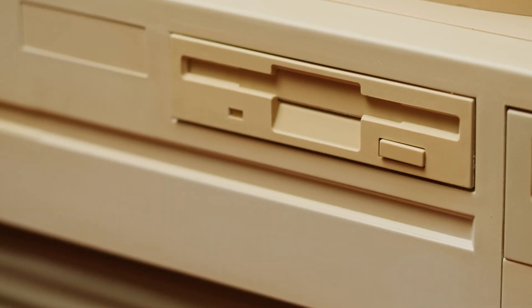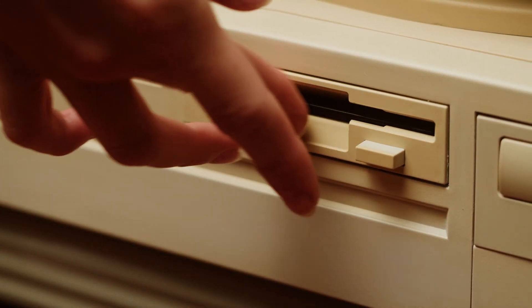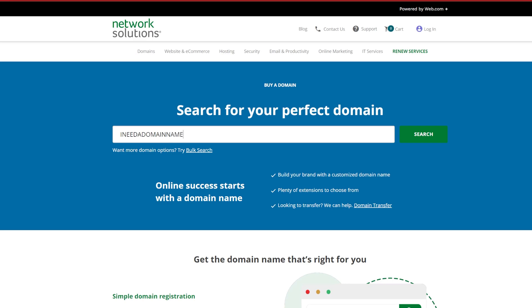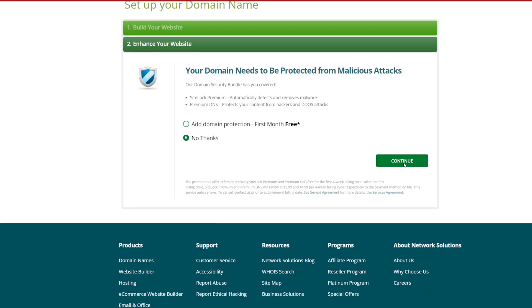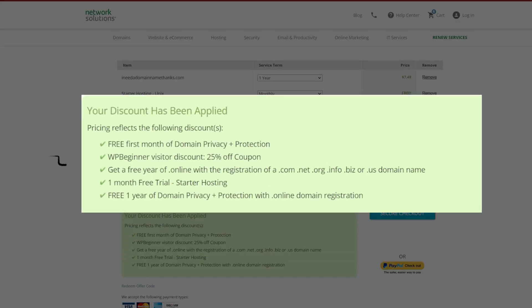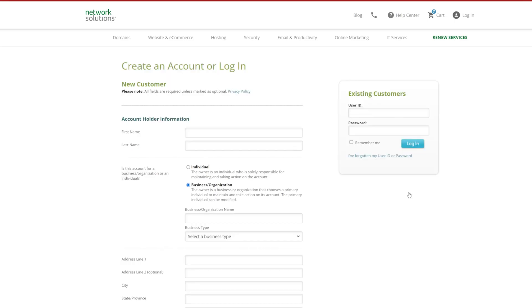It wouldn't be a domain registrations list without Network Solutions. These guys have been registering domain names since 1992 and they've got over 7 million registered domain names. They've got a really easy to use control panel and overall it's a nice and straightforward process to get registered. Of course, we've got a WPBeginner coupon code for you down in the description.